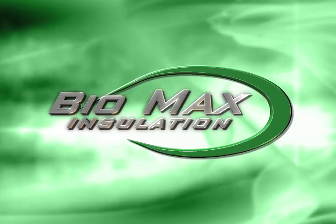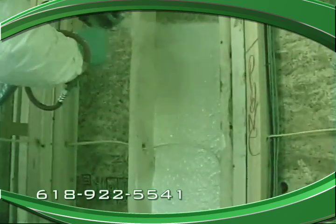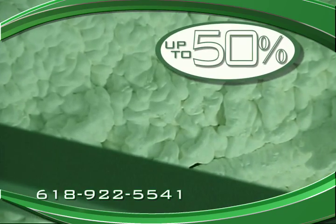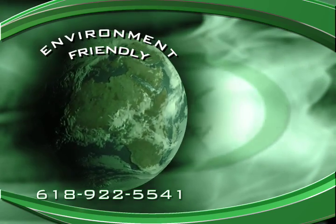Biomax Insulation introduces the area's first environmentally friendly insulation that saves you money. Biomax uses a spray foam insulation with soy-based technology to reduce your energy costs up to 50 percent. This energy saver is green and also safe.